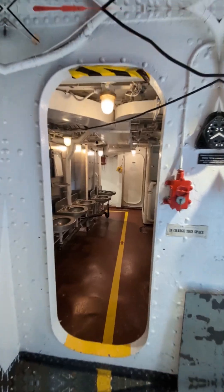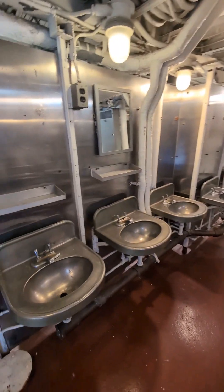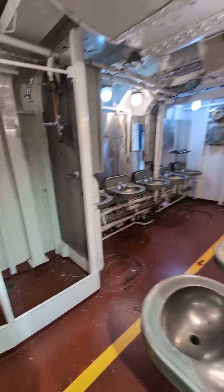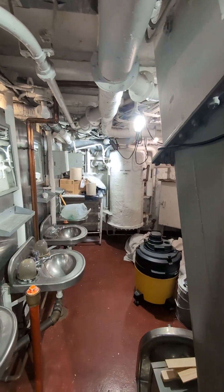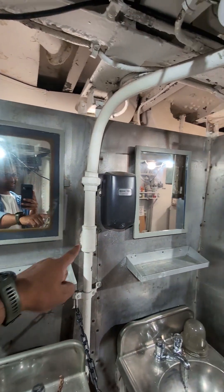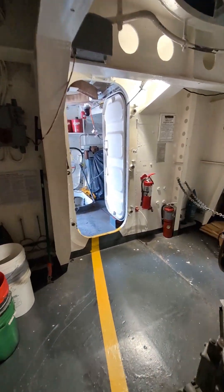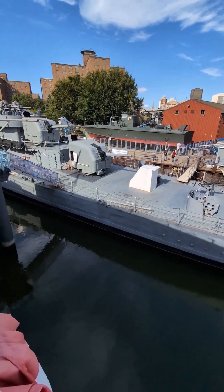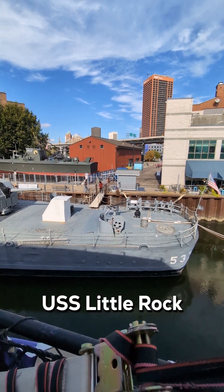We are going to go to the bathroom. There is a sink. This area is very tight. There is a hot water tank and a chilled water pipe. There are a lot of people in a space like this.